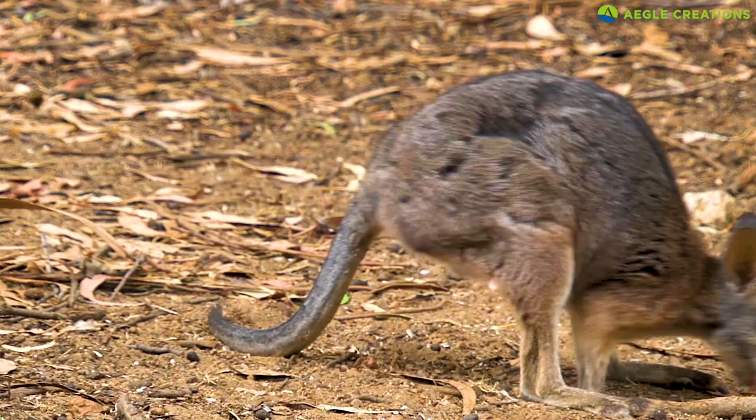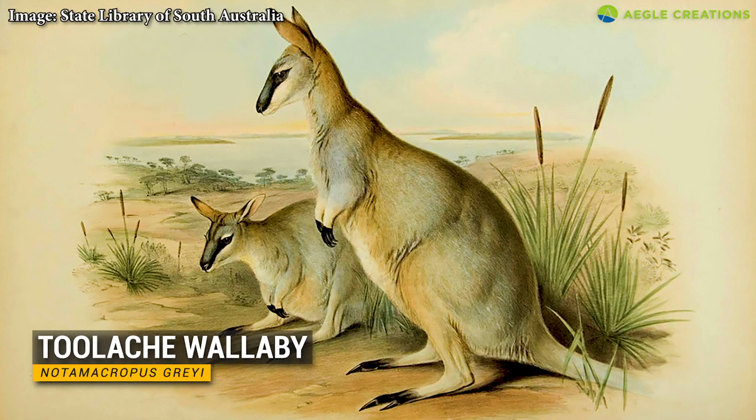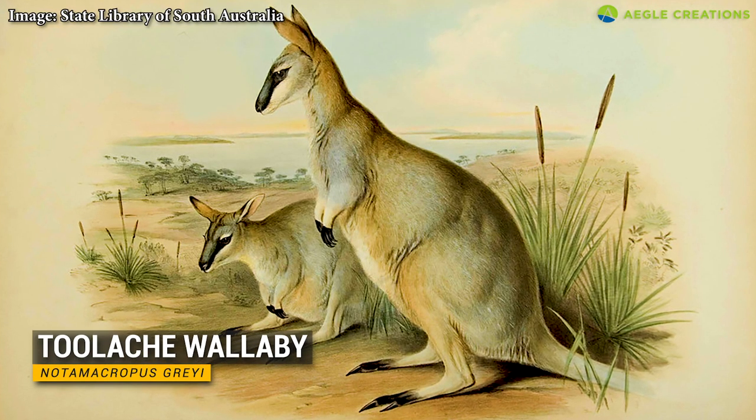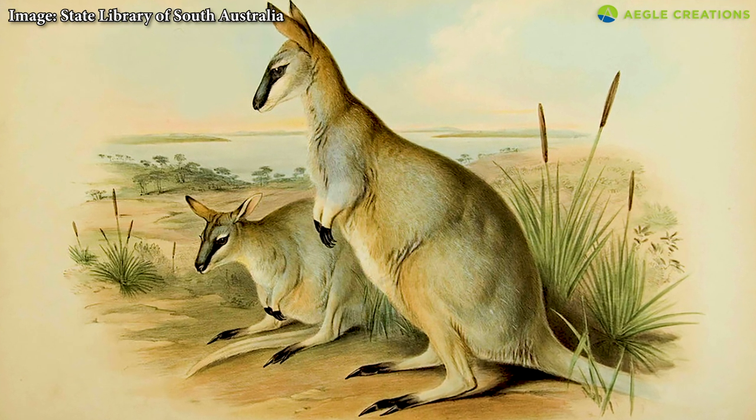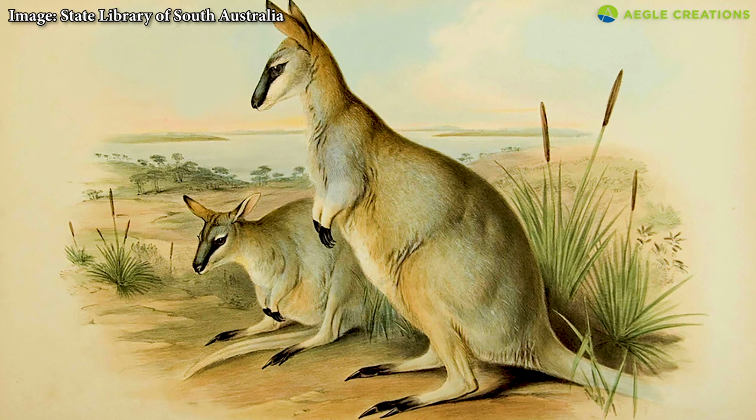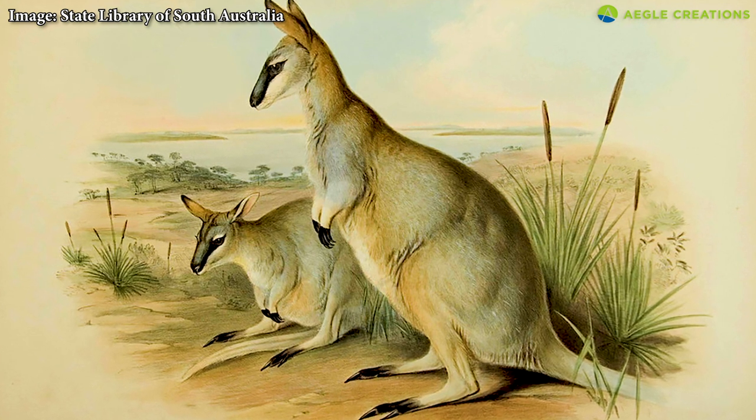One wallaby, known as the tool egg wallaby, is now extinct. The tool egg wallaby was considered more elegant and graceful than the other species. In fact, this was a common observation among those who actually saw it.